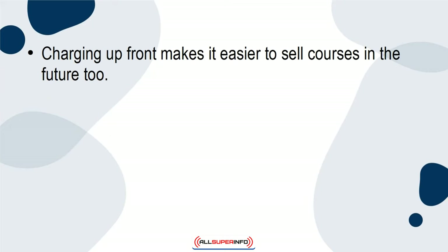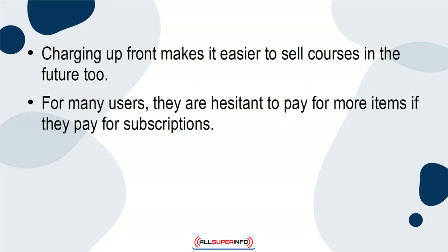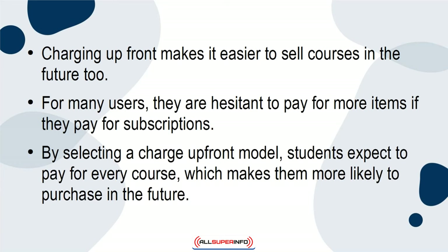Charging upfront makes it easier to sell courses in the future, too. For many users, they are hesitant to pay for more items if they pay for subscriptions. By selecting a charge upfront model, students expect to pay for every course, which makes them more likely to purchase in the future.